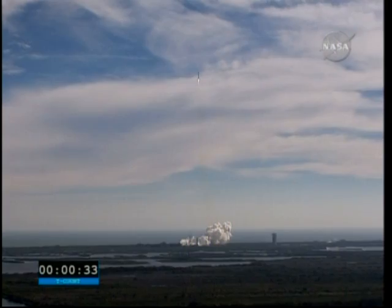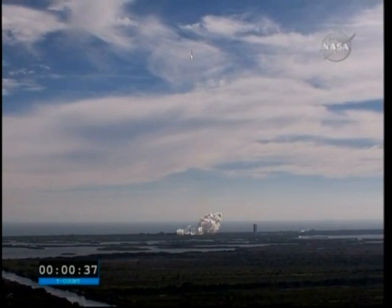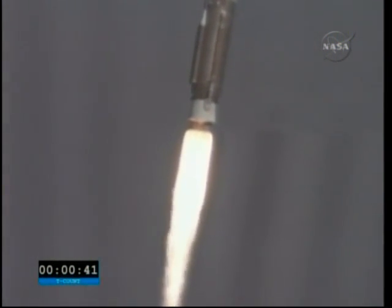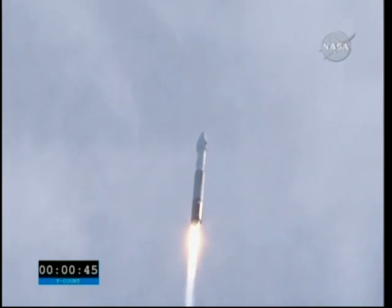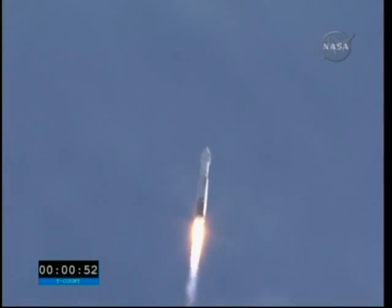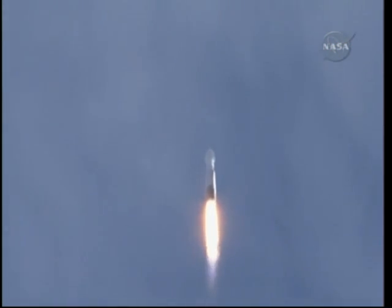Thirty seconds, ignition. Forty seconds, everything looks good, pressure and on-grid pressures are normal. Coming up, going into closed-loop control on Atlas PU. We've started closed-loop control on the Atlas Propellant Utilization System. Engine operating pressures continue to look good.